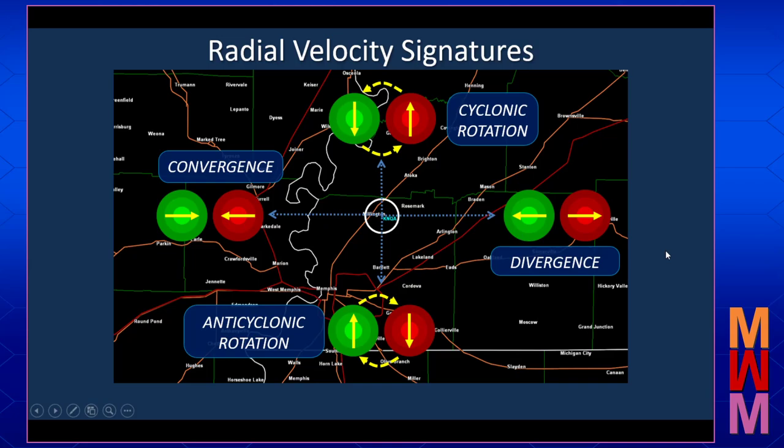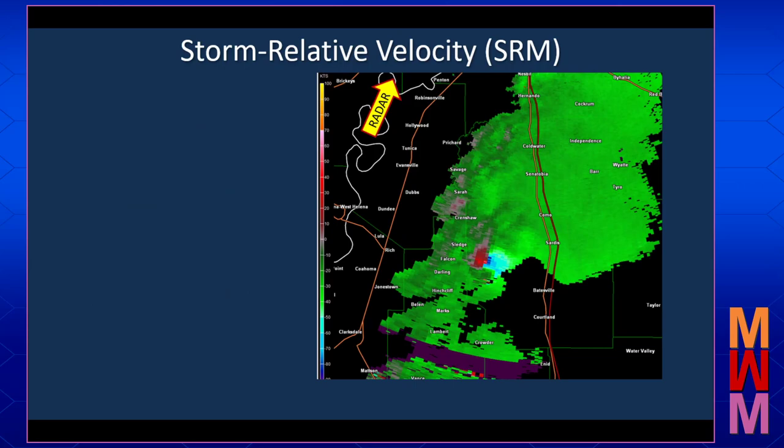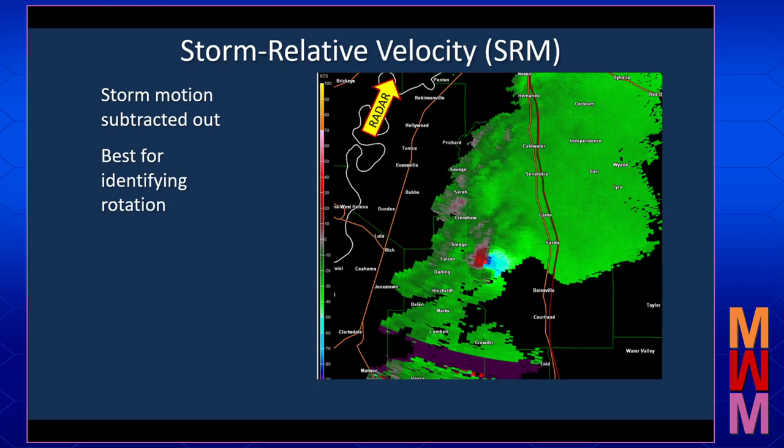There are a couple of different types of velocities we will often see when looking at radar on a tablet, smartphone app, or website. Base velocity is ground-relative velocity — how are the targets moving with respect to the ground? Base velocity is usually best for estimating straight-line wind speeds, but not very good for trying to look for areas of rotation. If the storm is close enough to the radar, base velocity might also give us a feel for how strong the inflow is heading into the storm. Storm-relative velocity, the other type, subtracts out the storm motion and is best for identifying rotation in the storm, as well as convergence and divergent signatures.